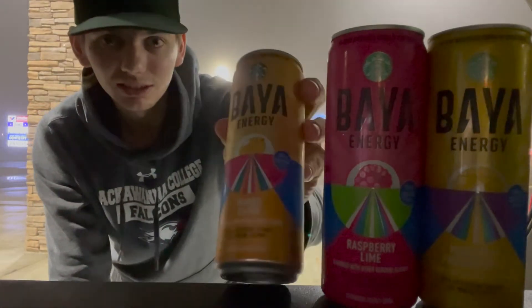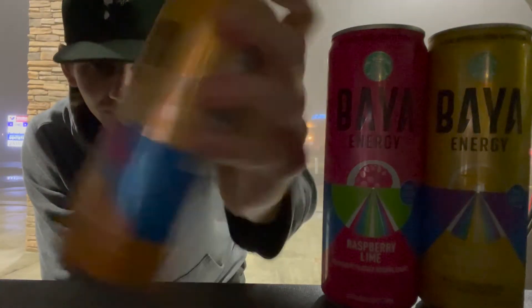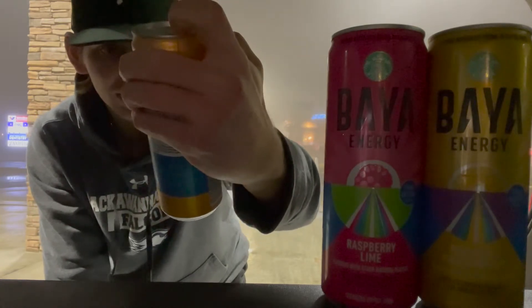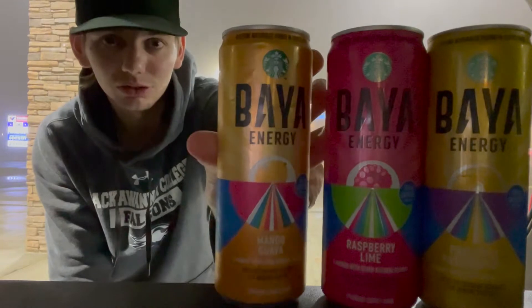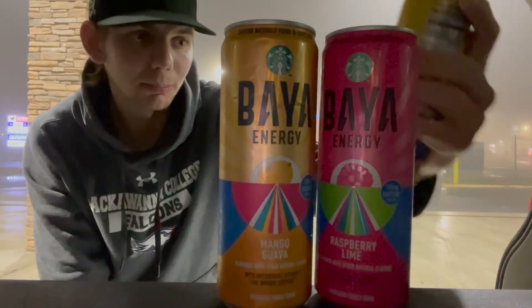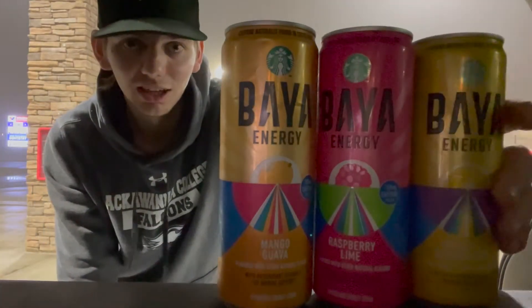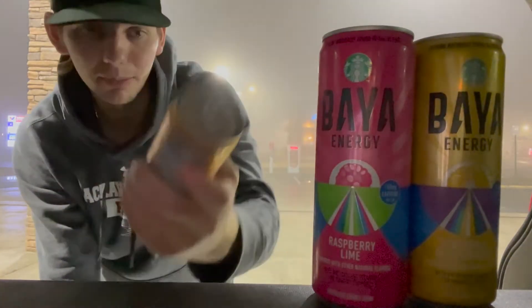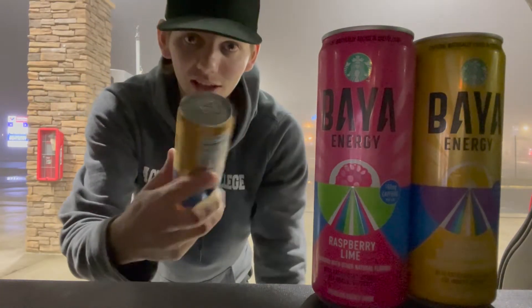There are three flavors — mango guava, raspberry lime, and pineapple passion fruit. Really cool looking cans. There's 160 milligrams of caffeine per can.